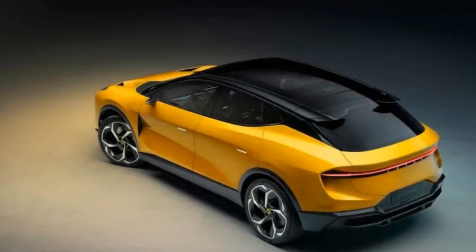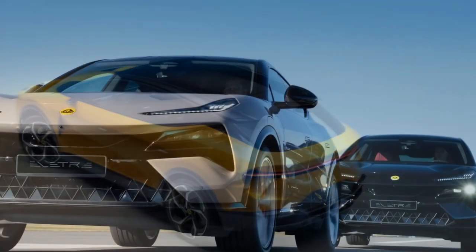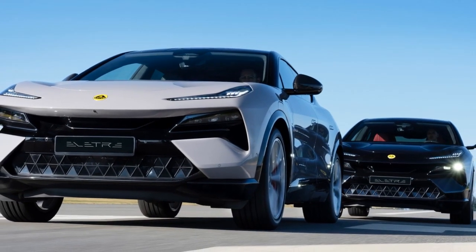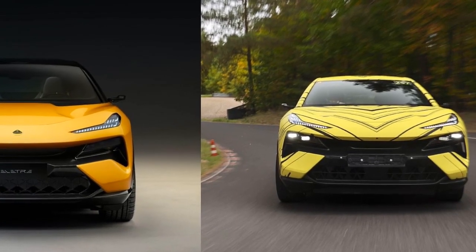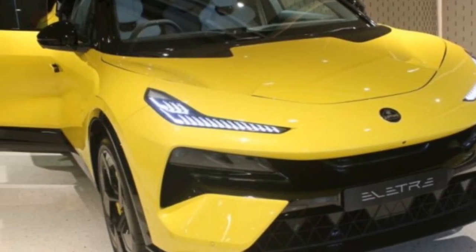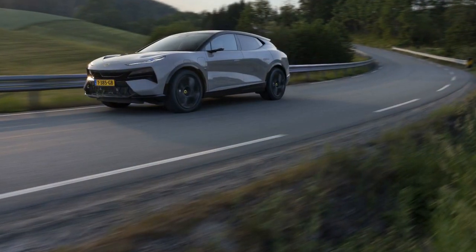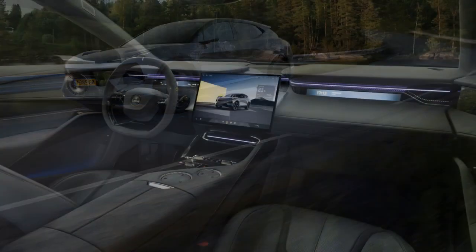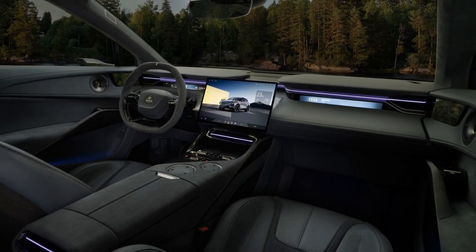4. Cutting-edge technology — the Electra comes equipped with advanced tech features, including a large touchscreen, smartphone integration, and a comprehensive suite of safety aids. 5. Sustainability — Lotus's commitment to sustainability is evident, with the use of sustainable materials and a focus on reducing environmental impact. 6. Compact and nimble — despite being an SUV, the Electra retains Lotus's characteristic compact size, making it easy to maneuver in urban settings and offering a sporty driving feel.